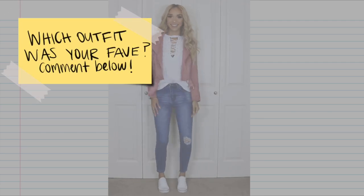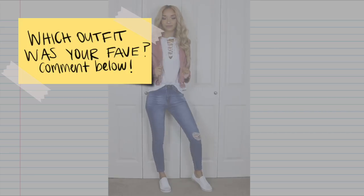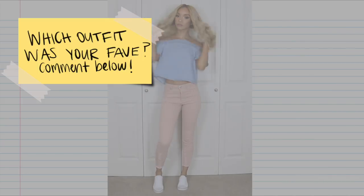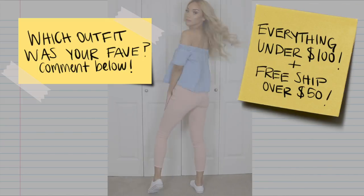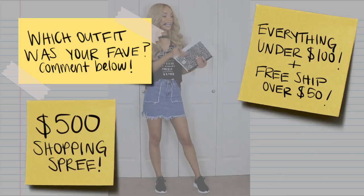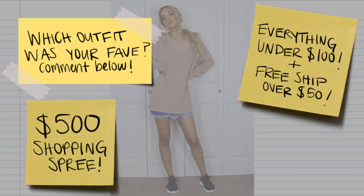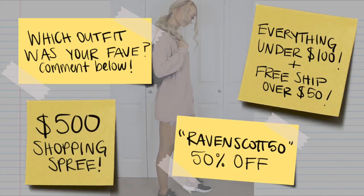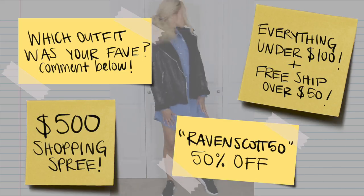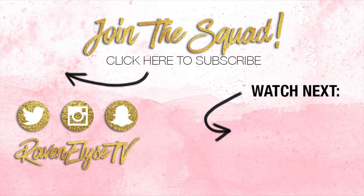So there you go — five outfit ideas for your first week of school or just for school in general. Boohoo.com is a great place to shop for back-to-school fashion because everything is under $100, and you get free shipping on orders over $50. Plus, Boohoo is having a contest right now to win $500 to shop on their site, so check out the information for that down below. I also have a 50% off discount code for you guys in the description box, along with all the links and everything you need to know. Give this video a thumbs up if you enjoyed it, subscribe if you're not already, and I will see you guys in my next video. Bye!